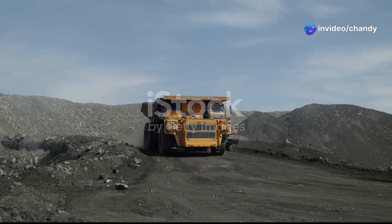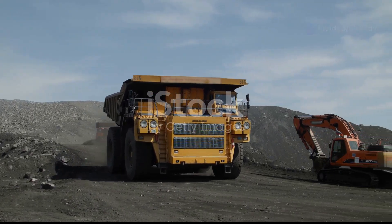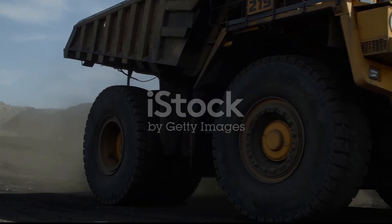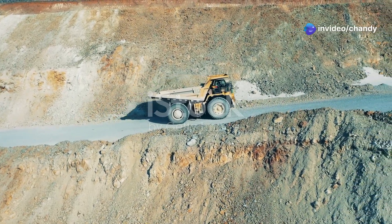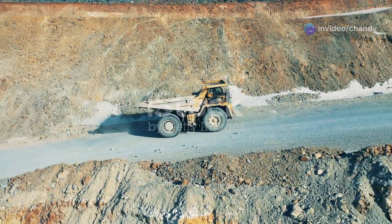Have you ever seen a machine so big, so powerful, it makes a monster truck look like a toy? Imagine standing next to it, feeling like an ant beside a giant. This is not just any machine, it's a marvel of modern engineering. It's called the Liebherr T-284, and it's not just big, it's the biggest, baddest dump truck on the planet.